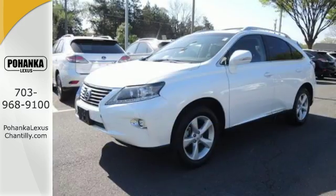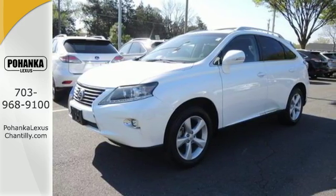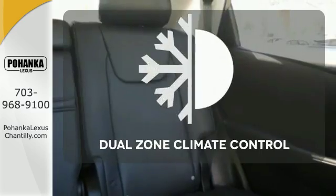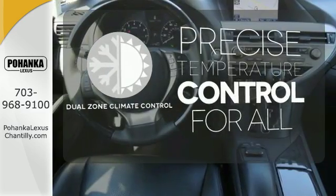You'll enjoy added touches like luxurious leather upholstery, premium surround sound and smart access with push-button start. No one will complain about the temperature with the dual zone climate control.